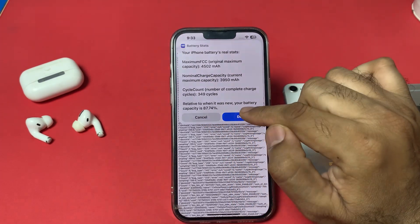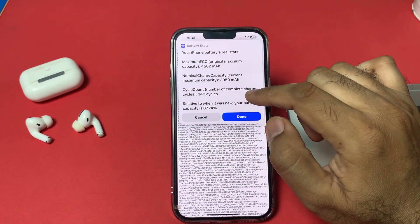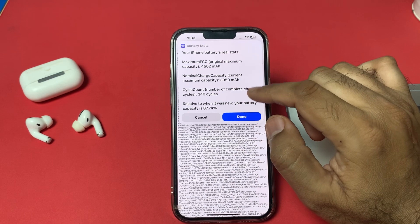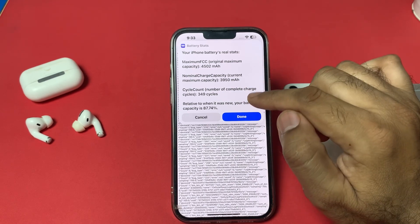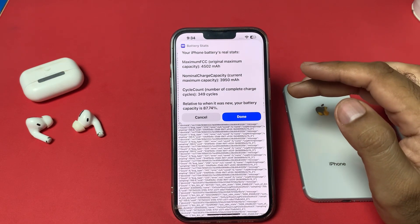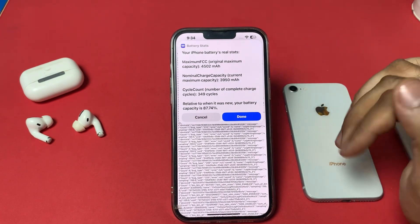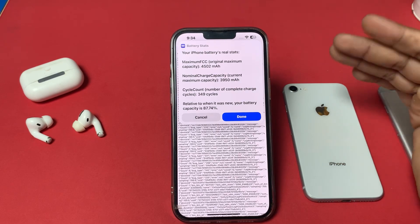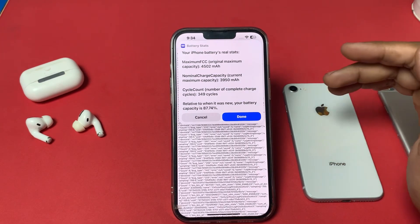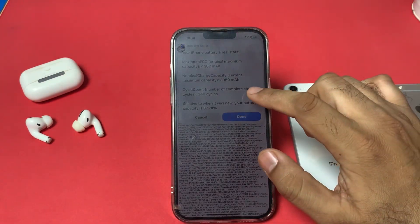The battery capacity shown here is 87.74%, which is the real battery health of this iPhone. However, in the standard Settings section, it was showing 91% — so there is a difference between the two readings.